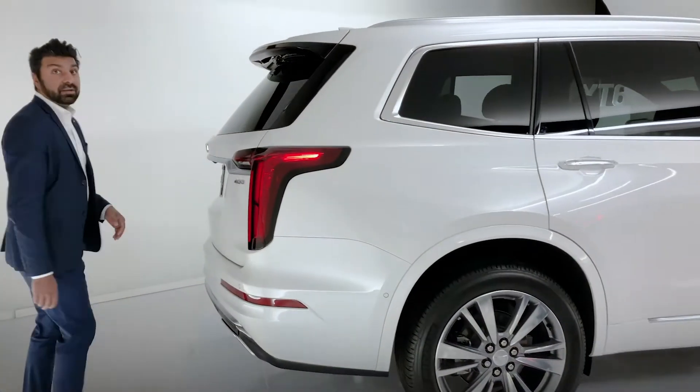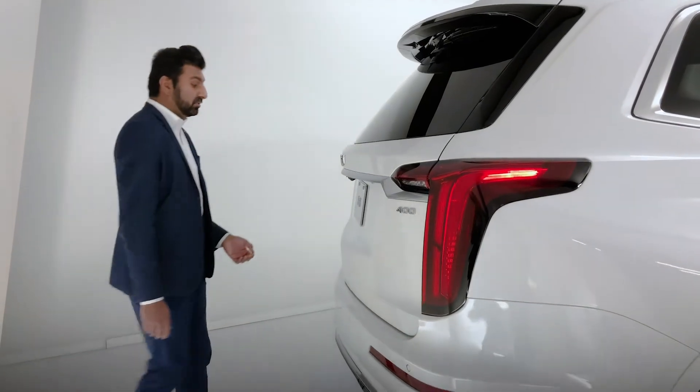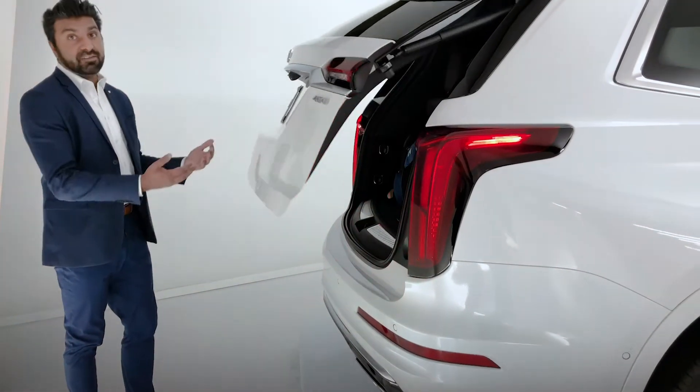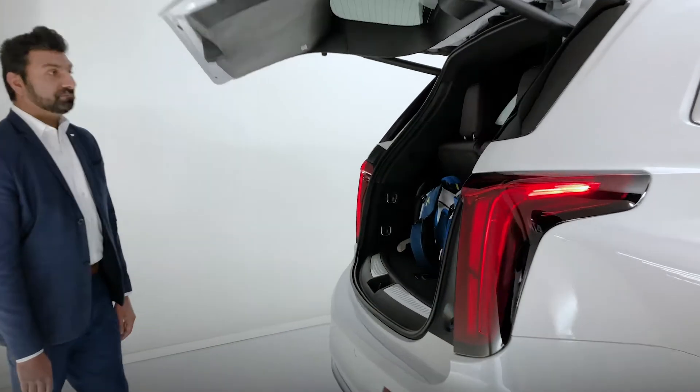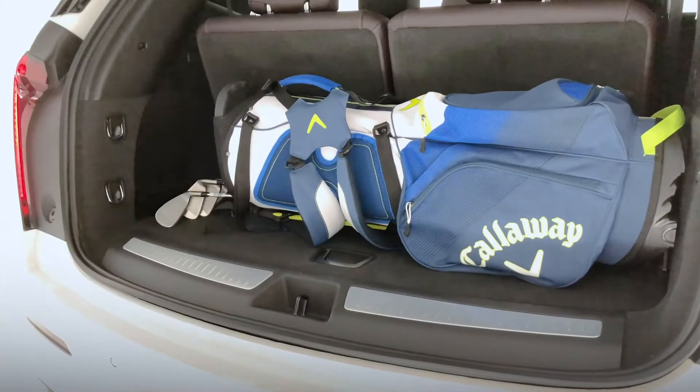Heading into the cargo area, there is of course the button that we can use here, but it does have a hands-free power liftgate, so I can just swipe my foot very easily to have access into my cargo space. We've set up some golf clubs here so that you can see the amount of space that we have.